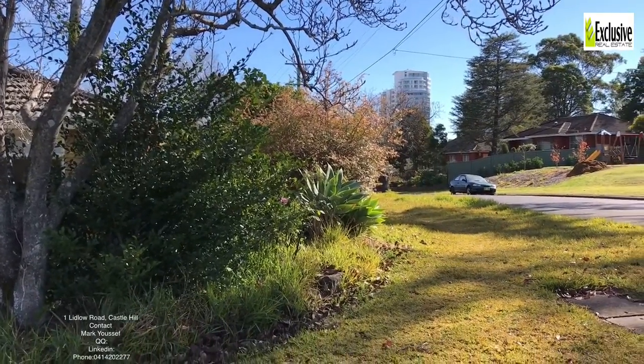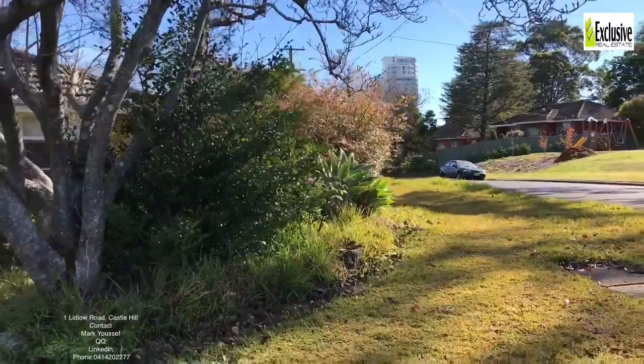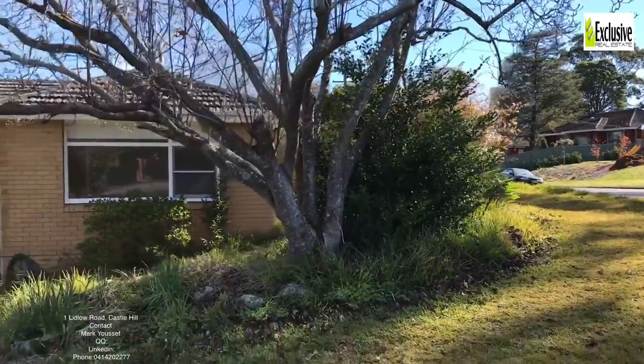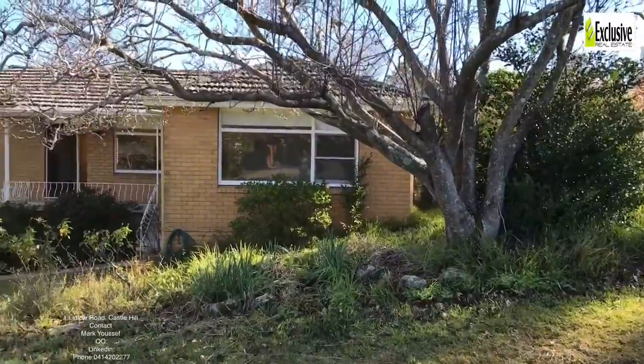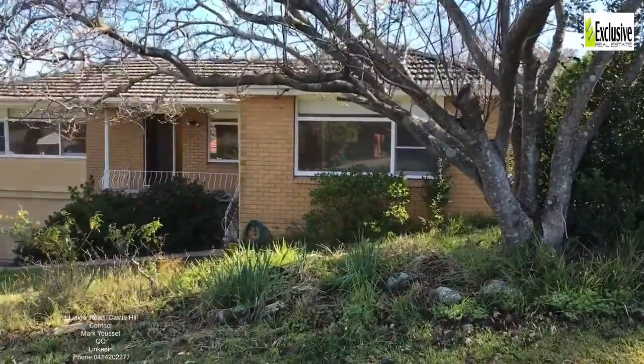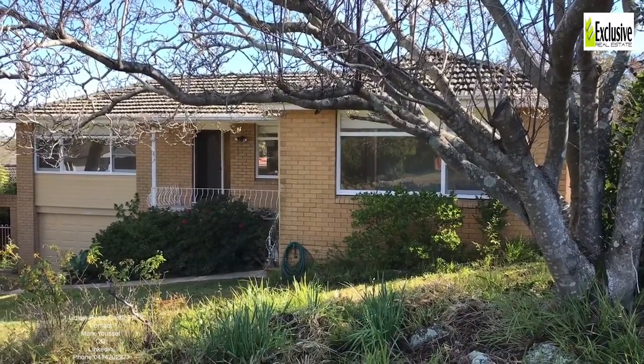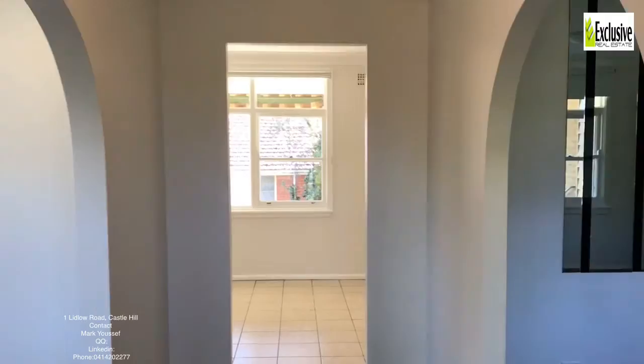If you're looking for a three-bedroom home in Castle Hill, look how close we are to the center of the city. Here at number one Ludlow Road in Castle Hill, there's a beautiful three-bedroom house that's been renovated and is available for rent through Exclusive Real Estate. Let's go inside and have a look.